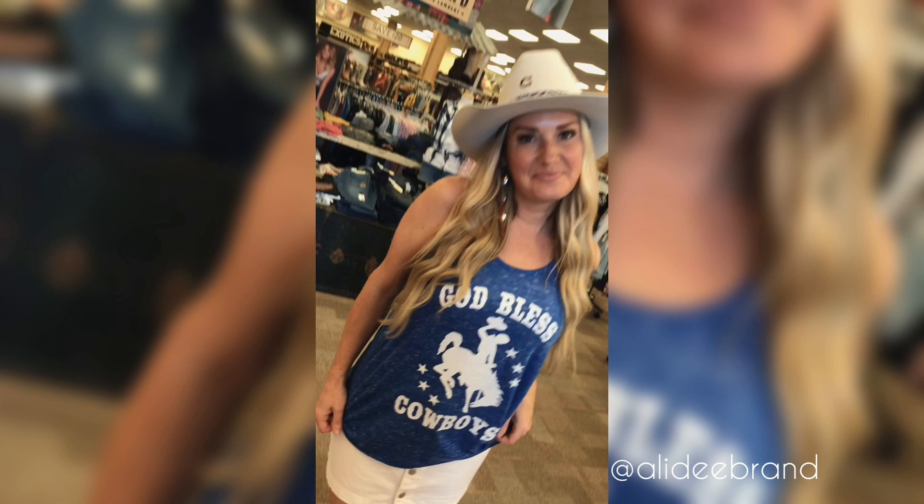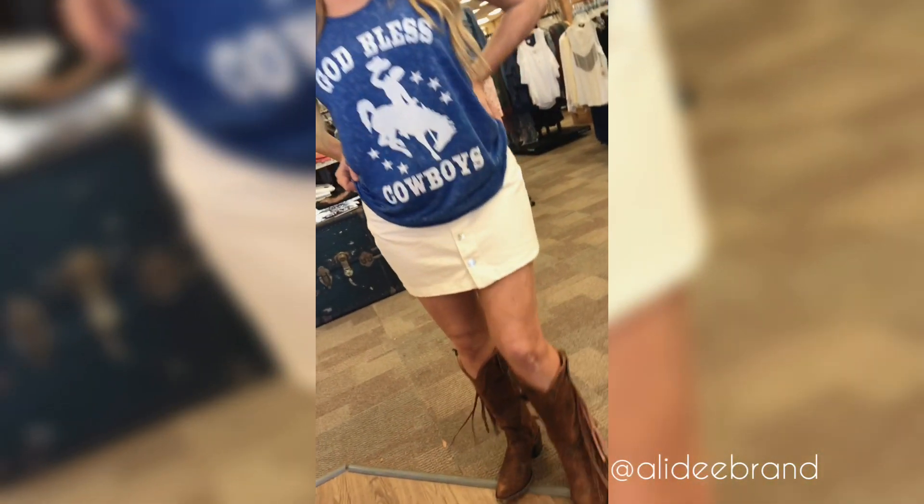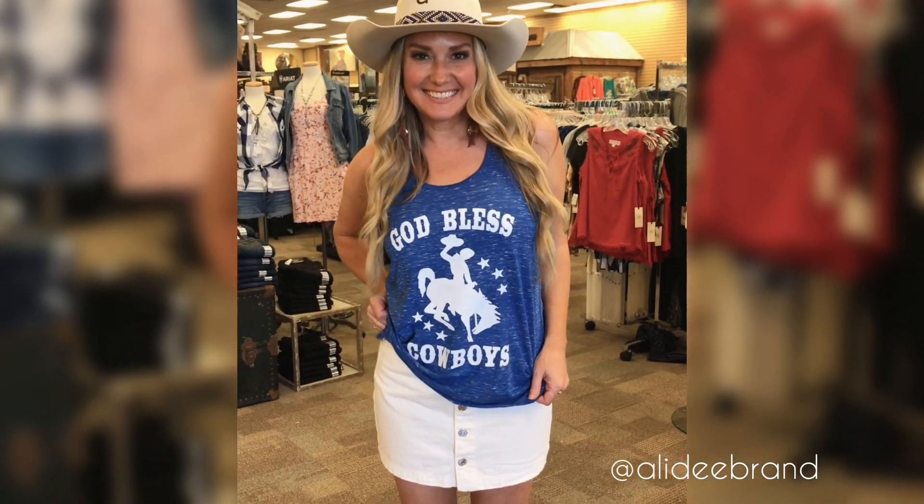Next we've got this really super fun, just everyday look — we're headed to the rodeo. It's our God Bless Cowboys Tank paired with a white jean skirt and of course some fringe on the boots. Love it!